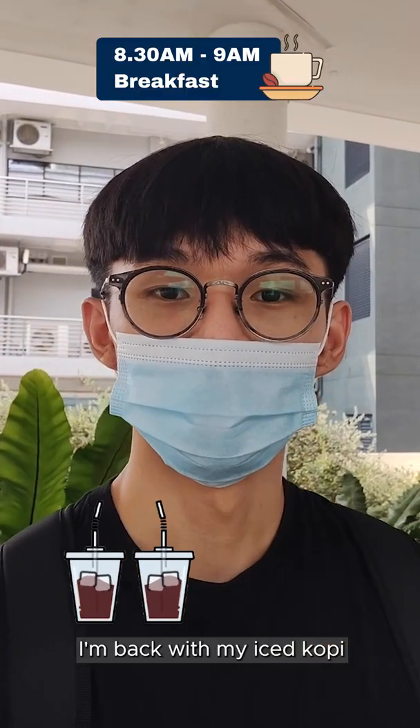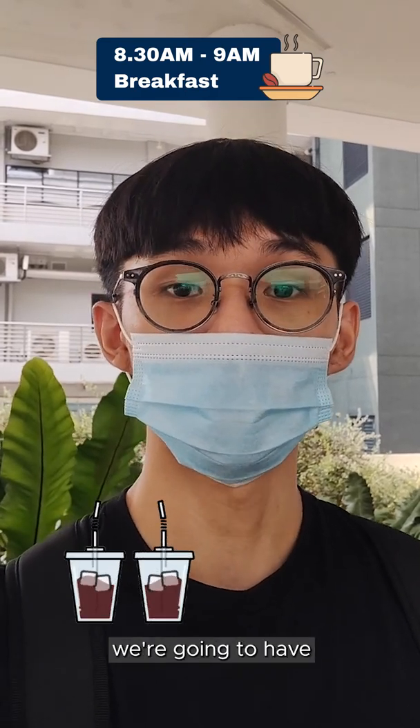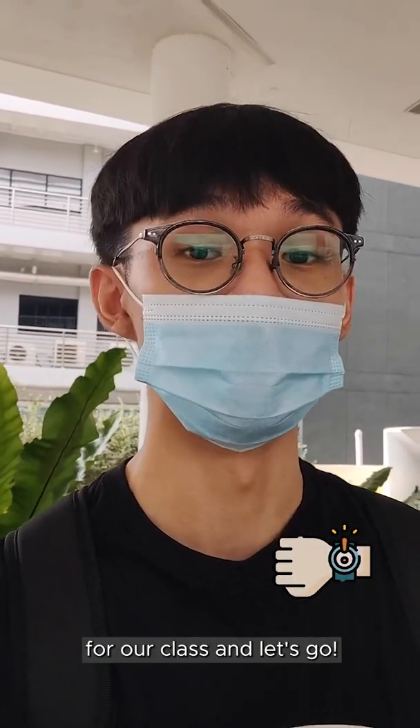I'm back with my iced coffee. Let me run you guys through what we're going through today. From 9am to 12pm, we're going to have Digital Fundamentals, and from 2pm to 5pm, we're going to be having Analog Electronics. So let's not be late for our class, and let's go!